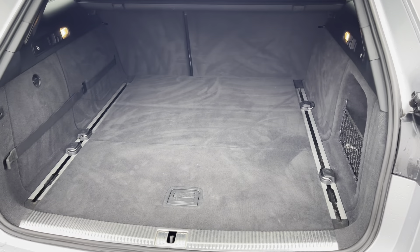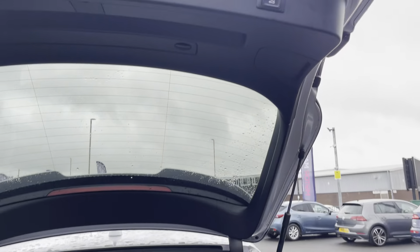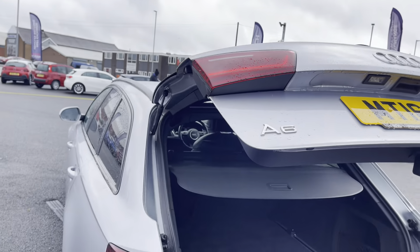Thanks to the power tailgate feature you've always got easy access to your nice and spacious boot — you'll have no trouble with storage. When you're done you can simply press this button displayed here, then walk away and the boot will actually shut for you.